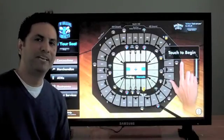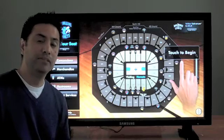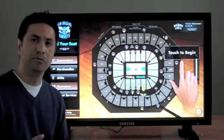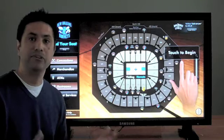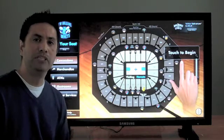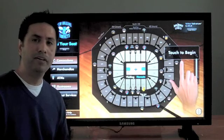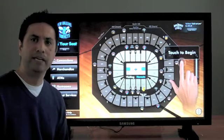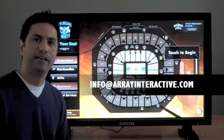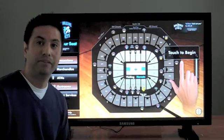That's our wayfinding application. Hopefully you found this brief tour informative as well as helpful as you begin to explore how you might integrate a similar application at your venue. We'd love to hear from you. If you have any questions or thoughts on how we might improve this application, feel free to contact us by emailing info@arrayinteractive.com. Thanks for your time, and we look forward to hearing from you.